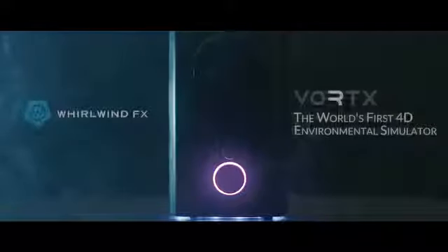We know there's a huge void in traditional gaming and video. That's why we started Whirlwind FX. We want to get it into your hands — the content creators, the gamers, VR enthusiasts, action lovers. Now, with your support, we want to breathe life into your entertainment experience. Feeling is believing. Live the action. Thank you.